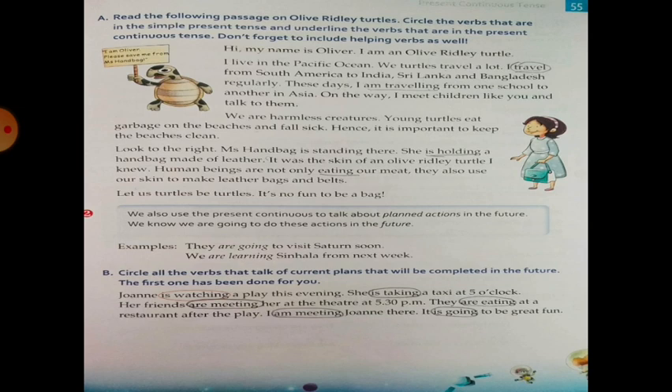Now exercise B: Circle all the verbs that talk of current plans that will be completed in the future. The first one has been done for you. John is watching — 'is watching' has been circled because it is a current plan.